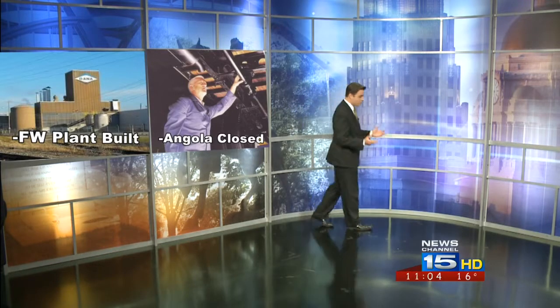For the next 40-some years, Dana's light-axle products plant in Fort Wayne hummed along. However, the company was headed toward rocky times. Oil embargoes, along with demand for smaller vehicles, hurt Dana's bottom line. The company also ran into several labor disputes with its unions over pay and benefits. One of the worst labor disputes was at Dana's plant in Angola, where the union filed several lawsuits. The company ultimately ended up closing that plant down in 1993.